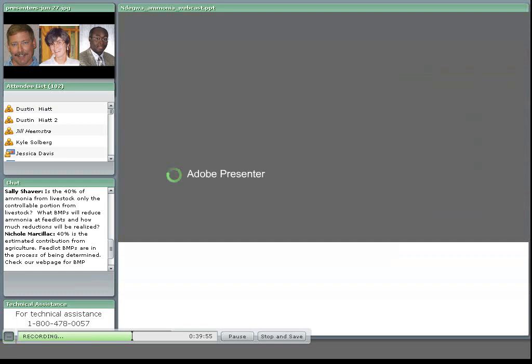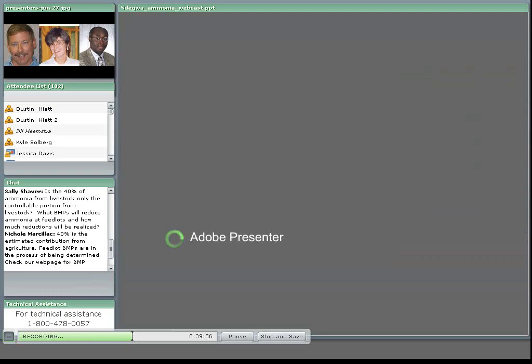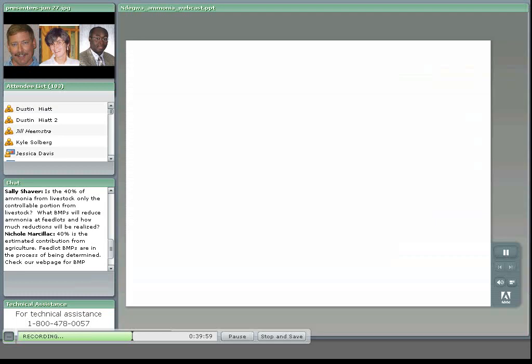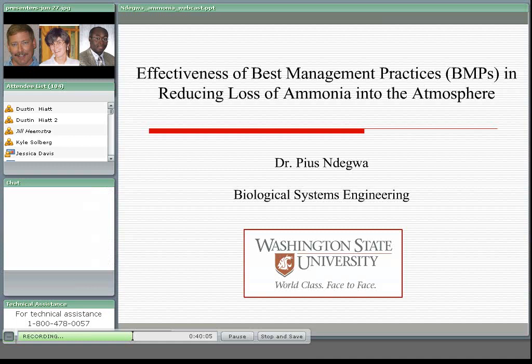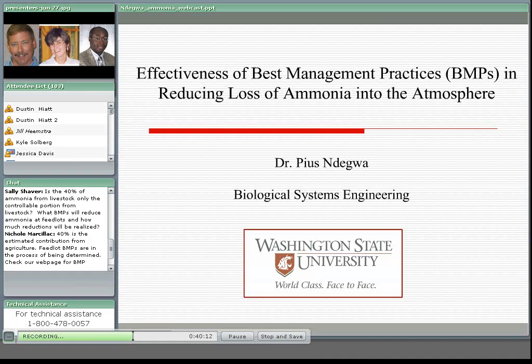Welcome all to my presentation. We'll be looking at the BMPs for reducing ammonia emissions from livestock operations in particular. Looking through the literature, we found that these BMPs could be put into three categories.